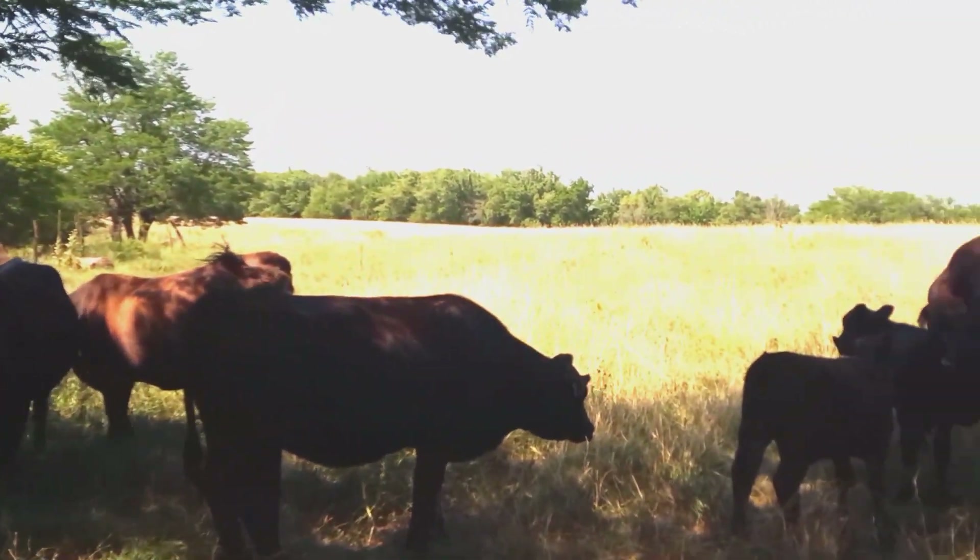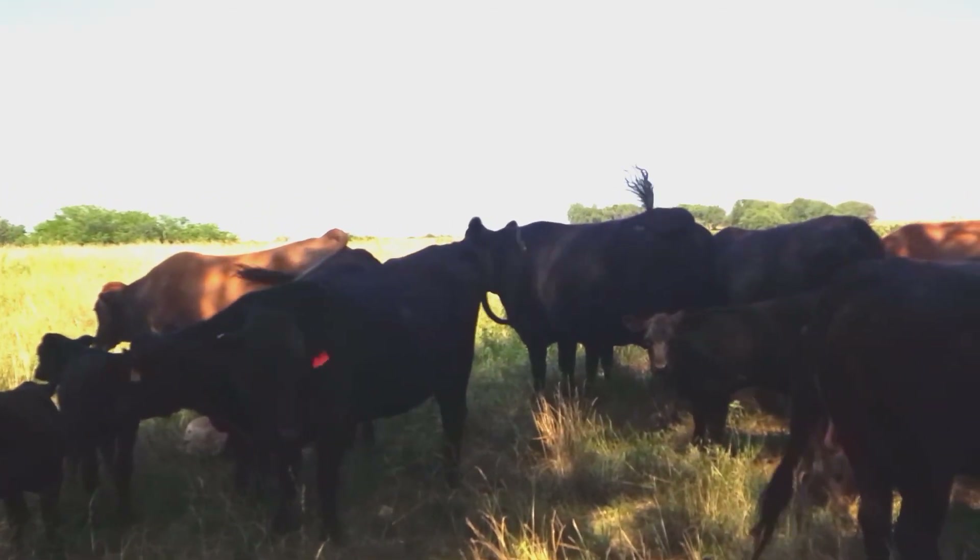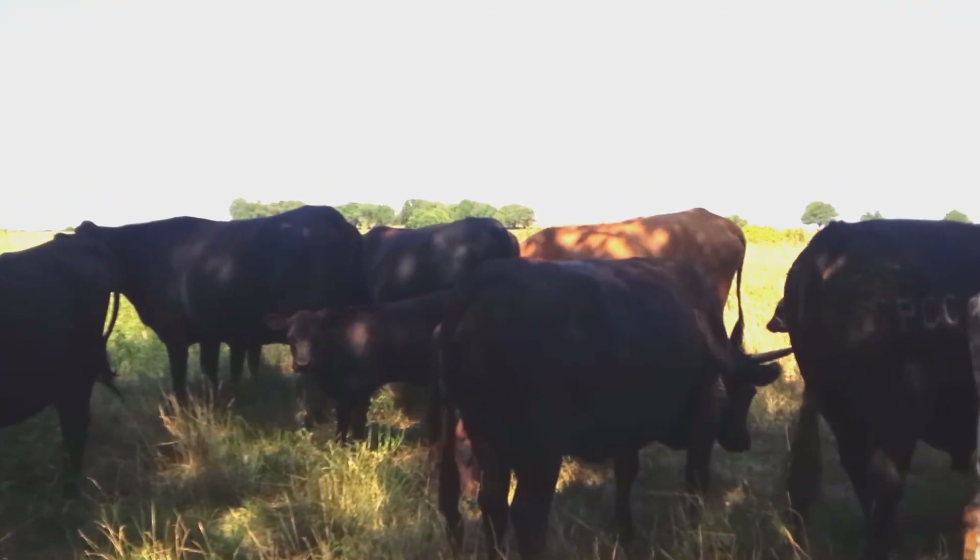Cows are just enjoying the shade tree today. It's about 95 degrees, 105 degree heat index I think.